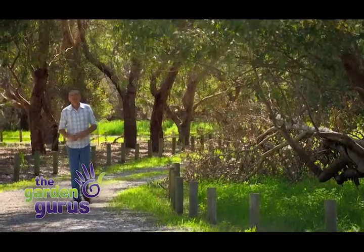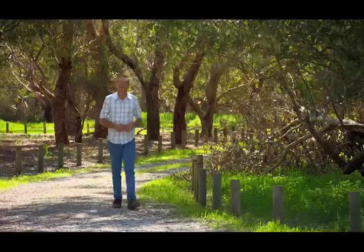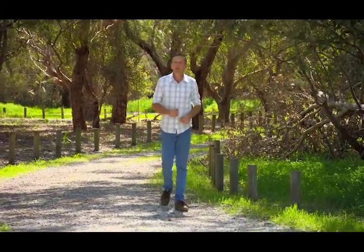Trees and shrubs are an important component of our suburban environment, and I think we can all agree that having gardens and parks full of healthy, vibrant plants massively improves the quality of our living space.